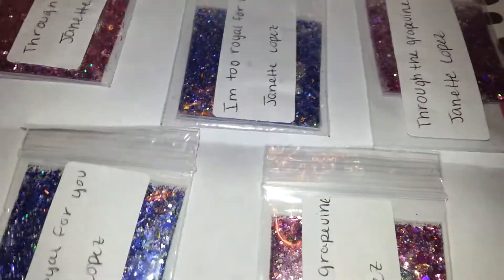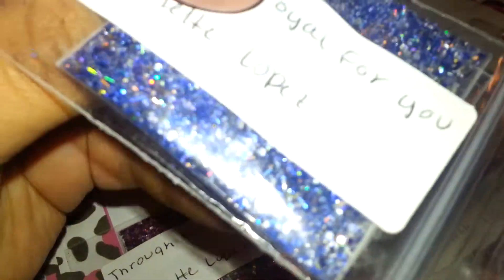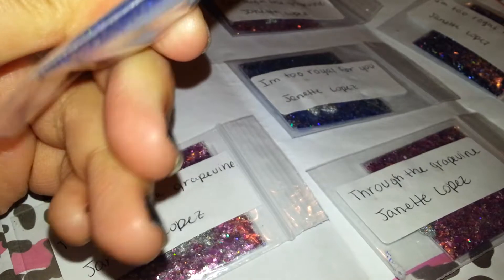Here are her beautiful mixes. This first one is called 'I'm Too Royal For You' and it is such a pretty mix. It is a royal blue — there's tinsel, some silver tinsel, some gold in there, some hexes, and it looks like a little bit of rhombus. Very, very pretty. And for nail art, she included...